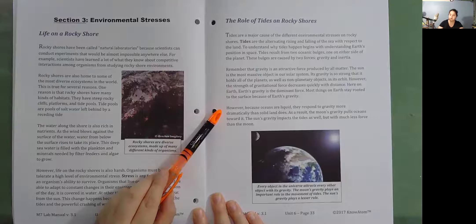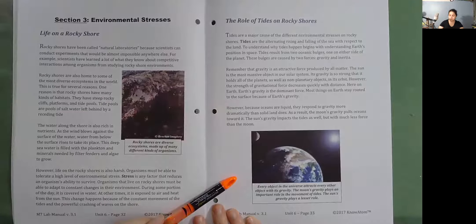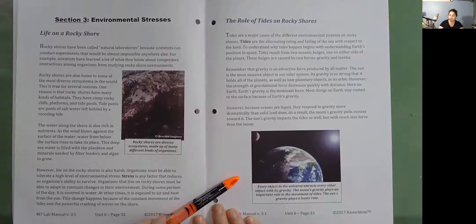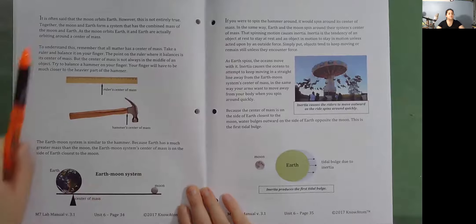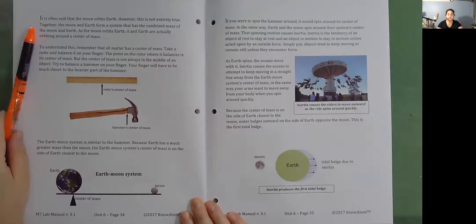As a result, the moon's gravity pulls oceans toward it. The sun's gravity impacts the tides as well, but with much less force than the moon. Every object in the universe attracts every other object with its gravity. It is often said that the moon orbits Earth; however, this is not entirely true. Together, the moon and Earth form a system with the combined mass of both bodies. As the moon orbits Earth, it and Earth are actually orbiting around a center of mass.